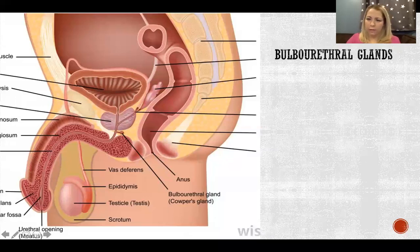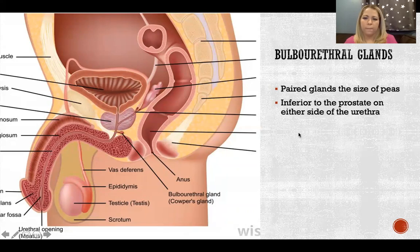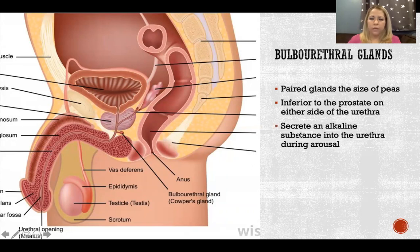The last glands are the bulbourethral glands. These are not secreting fluid that is part of semen — they have a somewhat different function. There are two tiny glands, inferior to the prostate, a left and a right, and they secrete an alkaline substance into the urethra during arousal.